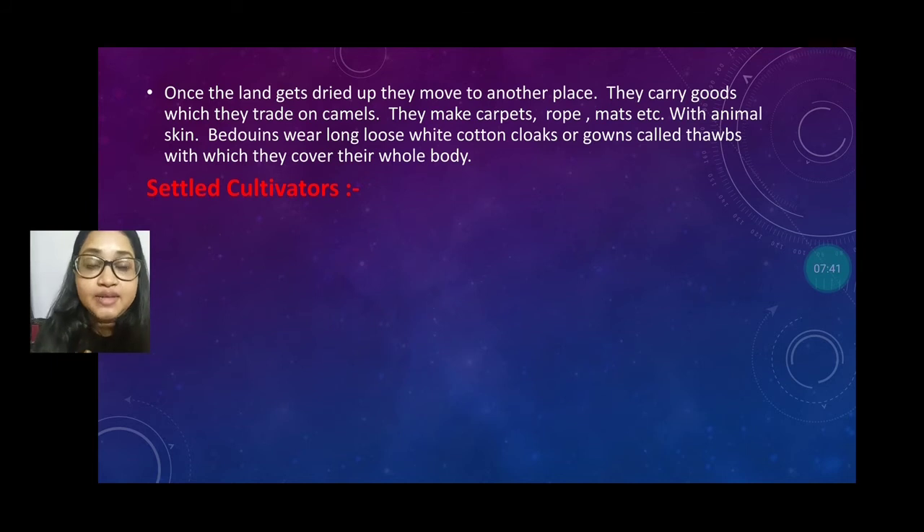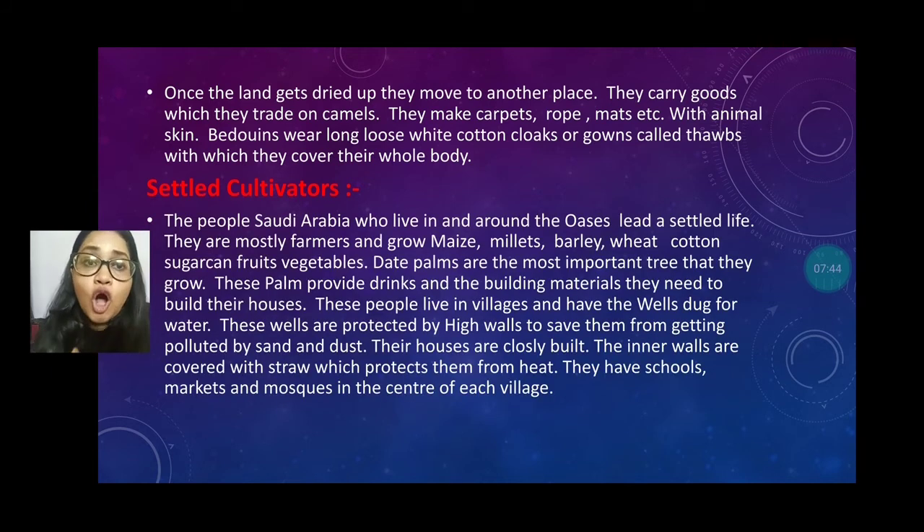Number two is the settled cultivators. These are people of Saudi Arabia who live in or around the oasis and lead a settled life. They are mostly farmers who grow maize, millet, wheat, cotton, sugarcane, and many kinds of fruits and vegetables. Date palms are the most important trees that grow around the oasis. These palms provide drinks and building materials to build their houses.